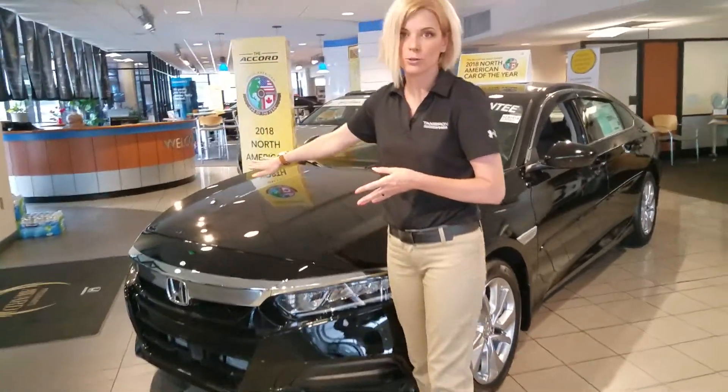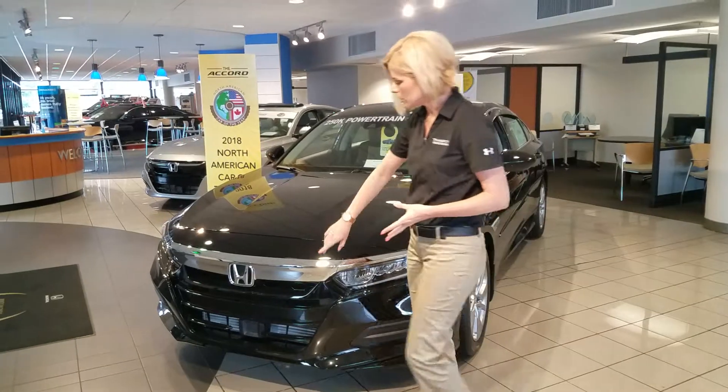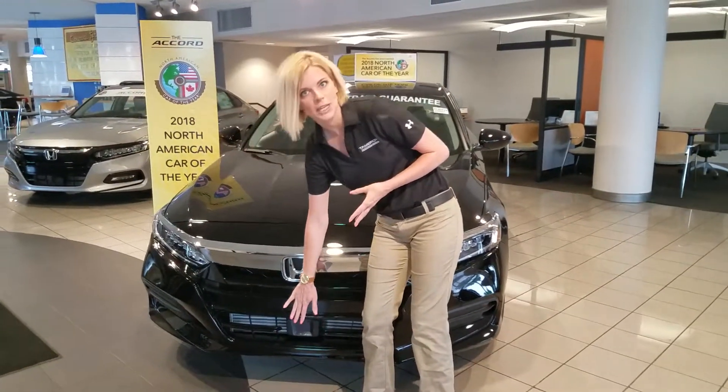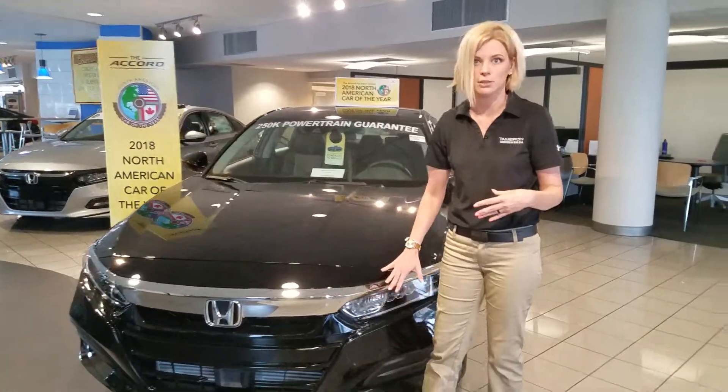They did change the front end of the Accord this year — it's much more sporty, much more aggressive. And then if you look down here in the middle, this is your Honda Sensing plate. This is going to control your front crash mitigation, so if someone stops suddenly in front of you, your car is going to slow down to keep you safe on the road.